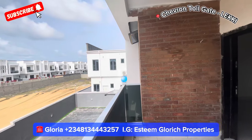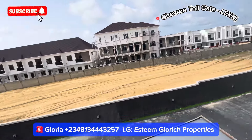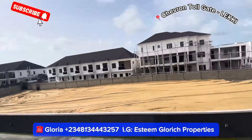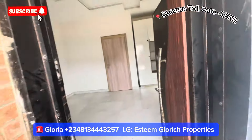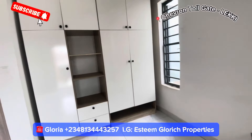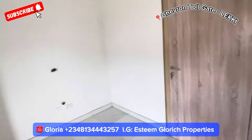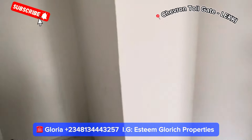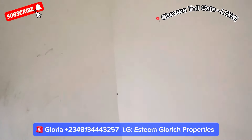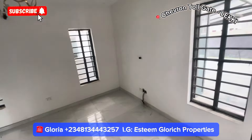See how beautiful the neighborhood is — this is a fully livable, very developed estate. You are not going to the bush. You can see the land where they are constructing more interior duplexes right here. And guess the price — this semi-detached four-bedroom duplex with BQ is going for 90 million naira. We have just two units left, so call the number on your screen.